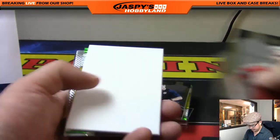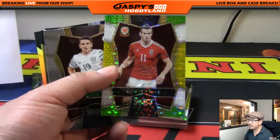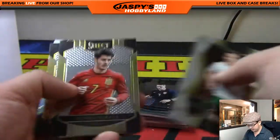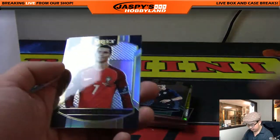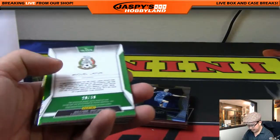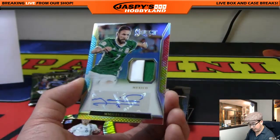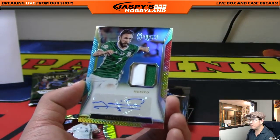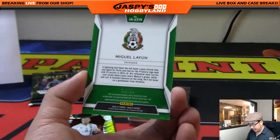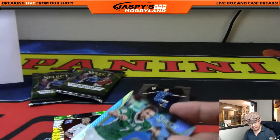Here we go - Aaron Ramsey! Got some blank cards. Nice - Gareth Bale, we saw him at the Euros last summer, he did really well. Cristiano Ronaldo refractor. And is that the auto? 29 out of 30? It is! Two-color patch and autograph for Miguel Layún - tie-dye refractor for the Mexican defender. 29 out of 30. Nice autograph there, John!